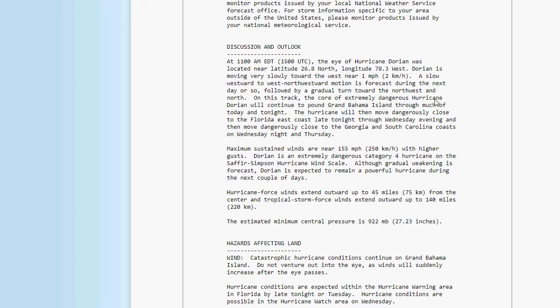The core of extremely dangerous Hurricane Dorian will continue to pound Grand Bahama Island through much of today and the night. The hurricane will then move dangerously close to the Florida East Coast late tonight through Wednesday evening, and then move dangerously close to the Georgia and South Carolina coasts on Wednesday night and Thursday. Maximum sustained winds are near 155 miles an hour with higher gusts. Dorian is an extremely powerful, dangerous Category 4 hurricane on the Saffir-Simpson wind scale.